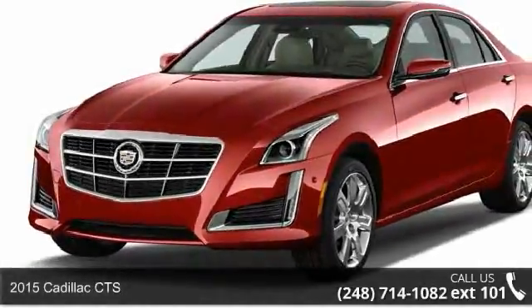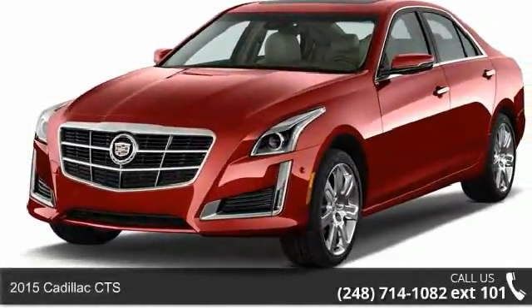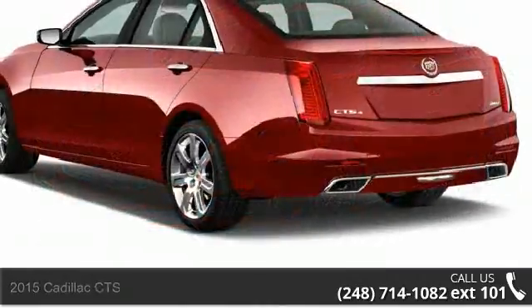Arrive in style with this 2015 Cadillac CTS. If you are looking for a first class ride, you have found it.